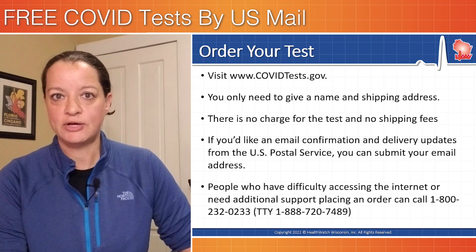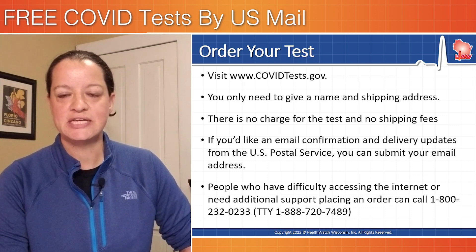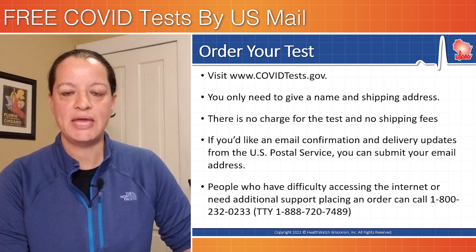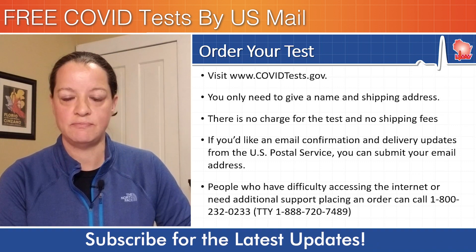To put in your order, visit covidtests.gov — we link to that website in the description below. You only need to give a name and a mailing address. If you want to put an email address in, you can to track your order, but you will not be asked for any additional information. There is no cost to order these tests. There is also no shipping fee.